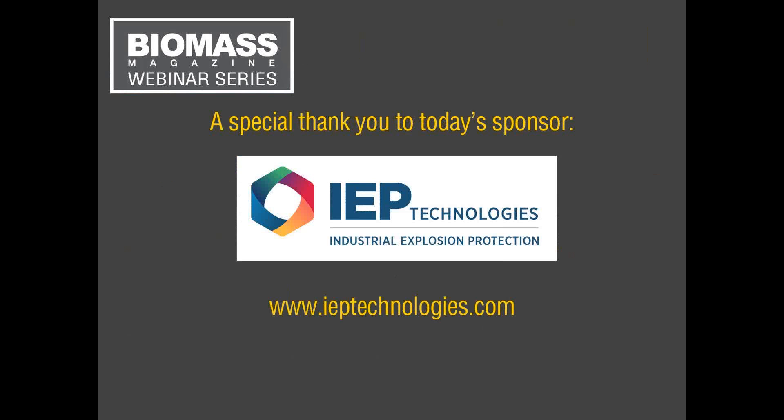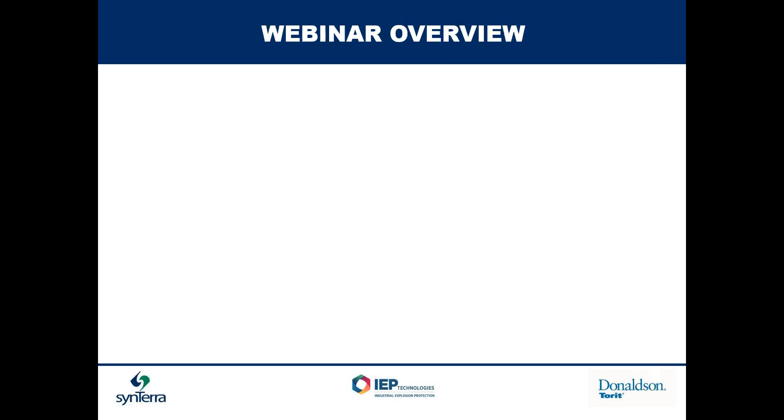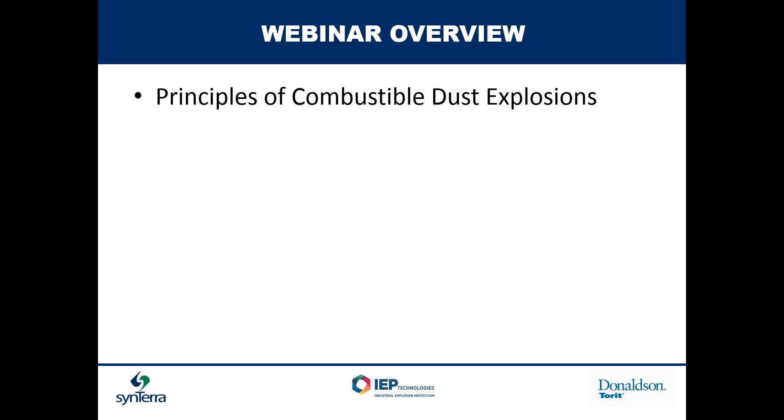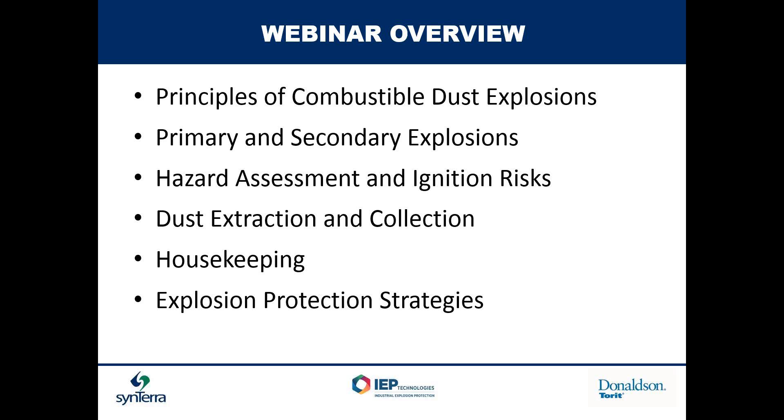Our first presenter this afternoon is Marty Schloss. Marty is a professional engineer at Sintera. Thank you, Tim. To give an overview of what we are going to be talking about today: the principles of a combustible dust explosion, the primary and secondary explosions throughout the facilities, hazard assessment and ignition risk, dust extraction and collection, housekeeping, explosion protection strategies, and process vessels at risk.